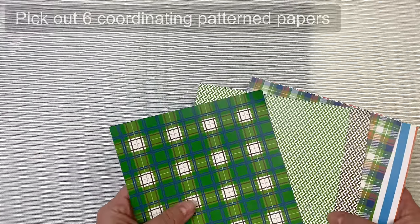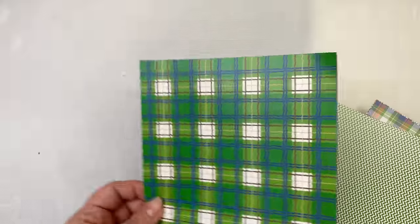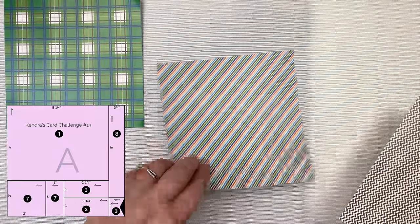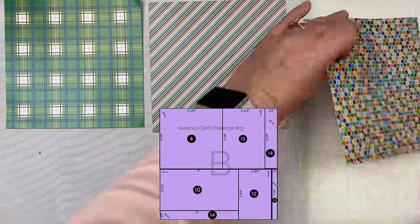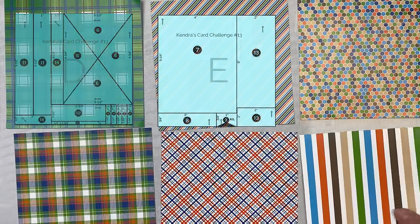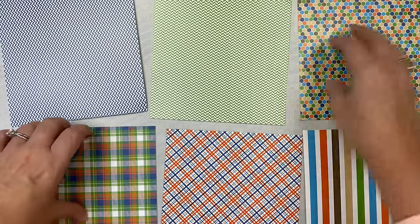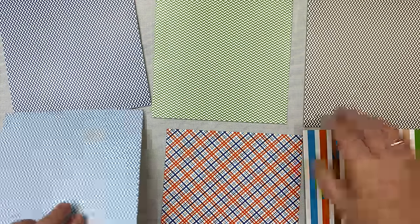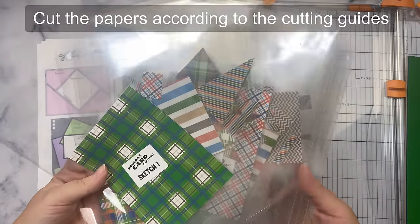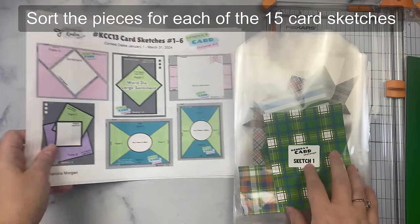To briefly sum up the challenge, you would pick out six coordinating pattern papers and assign them to each of the color-coded papers A through F on the printable cutting templates shown here. This can be either six inch by six inch paper or 12 by 12 paper that's been cut down to six by six. If you use double-sided paper, that's even better because you'll have more options in case you don't like two of the patterns together — you can just use the other side. Then you will cut the papers using the cutting templates and sort the pieces for each of the 15 card sketches.